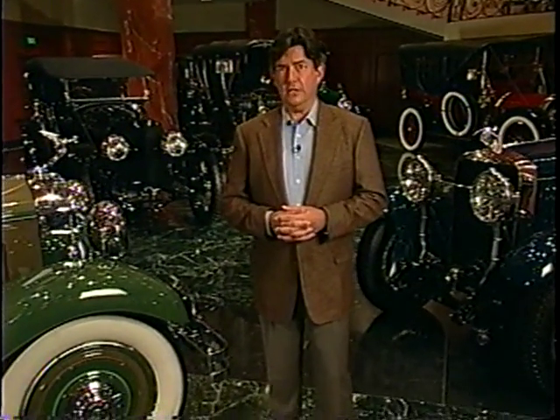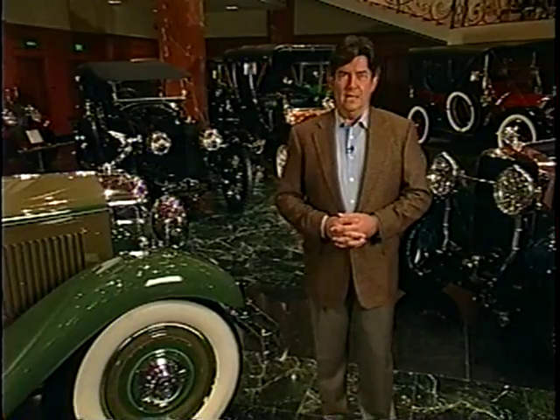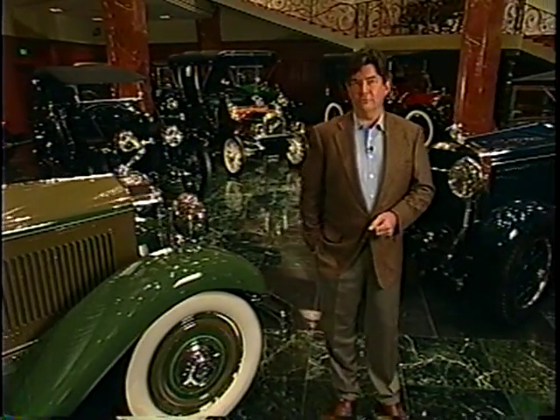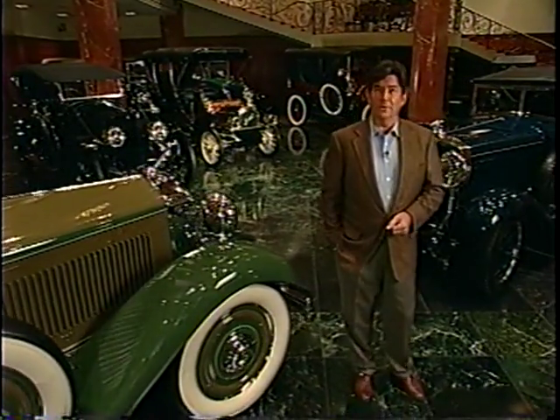One thing is certain: that limousine, its primary passenger, and the events that took place around both in 1963 changed our history forever. I'm Bob Varsha. Thanks for watching Behind the Headlights. Join us again soon for another story of an incredible automobile.